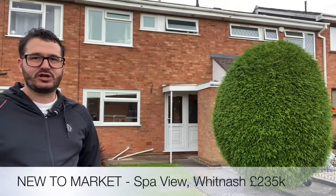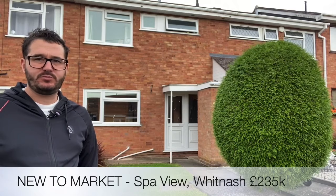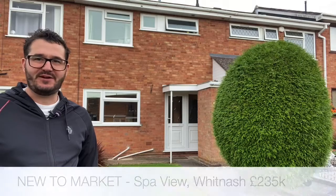Hi, so today you join me outside Sparview in Whitnash. This very good size three bedroom terrace property is coming to the market for £235,000. Follow me inside and I'll show you around.